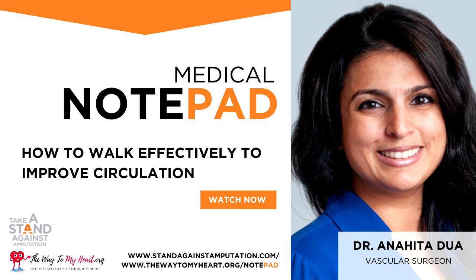Medical Notepad, brought to you by patient advocacy organizations Take a Stand Against Amputation and The Way to My Heart. Here is Dr. Anahita Duwa, vascular surgeon with Mass General Hospital in Boston, Massachusetts, talking about how to walk effectively to improve blood flow if you have narrowed arteries in the legs.